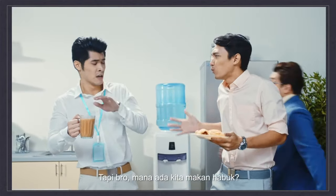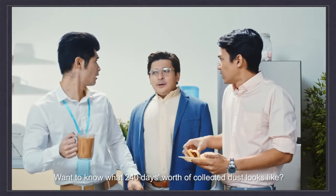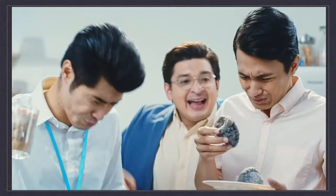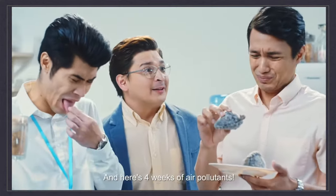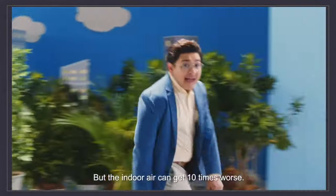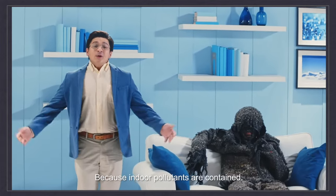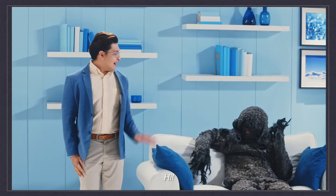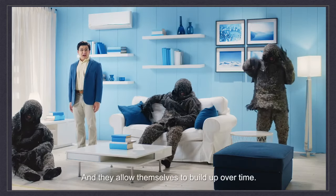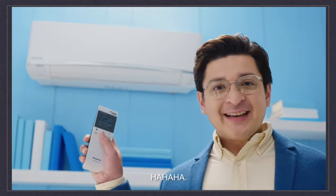But bro, where did we eat it? But we're breathing it in. It's the same, bro. Want to know what 240 days worth of collected dust looks like? And here's four weeks of air pollutants. You might think that it all comes from the outside, but the indoor air can get 10 times worse because indoor pollutants are contained, and they allow themselves to build up over time. But there is a way you can remove them with Panasonic air conditioners.